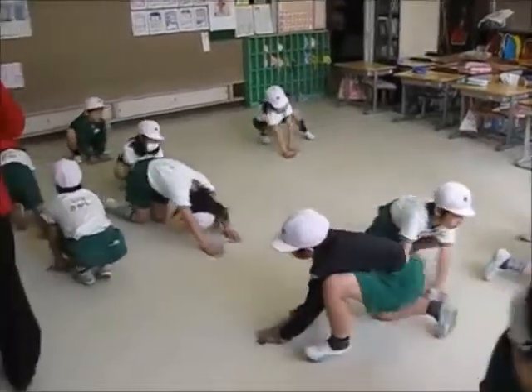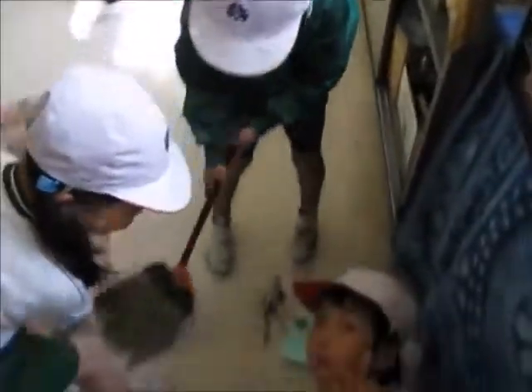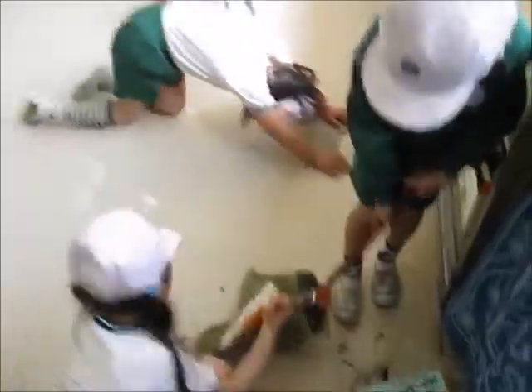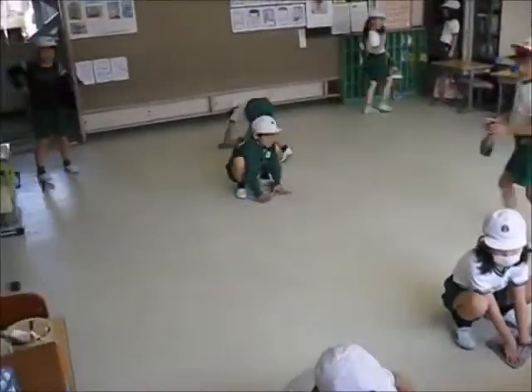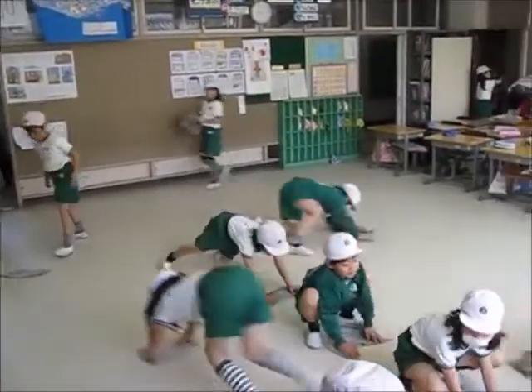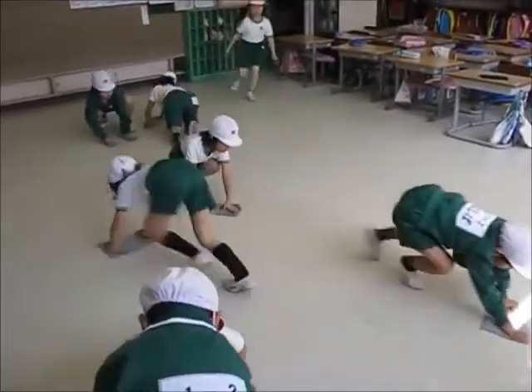After lunch is more classes, and then at the end of the day, all students will work together to clean their classrooms and the hallway. Japanese schools commonly don't have janitors, and it is the responsibility of students to keep the school clean. This teaches them to respect their surroundings and the responsibility of having a clean working space. They will do this from the beginning to the end of their school career.